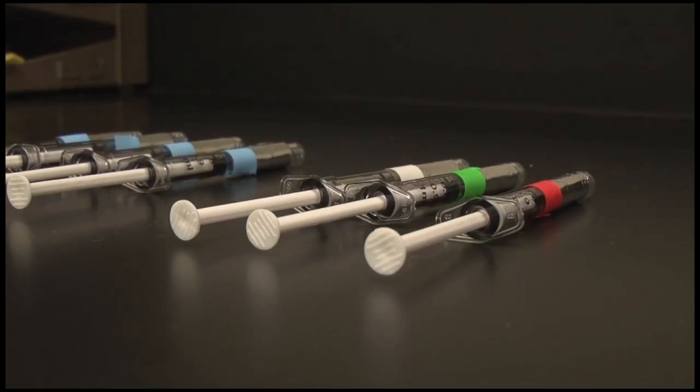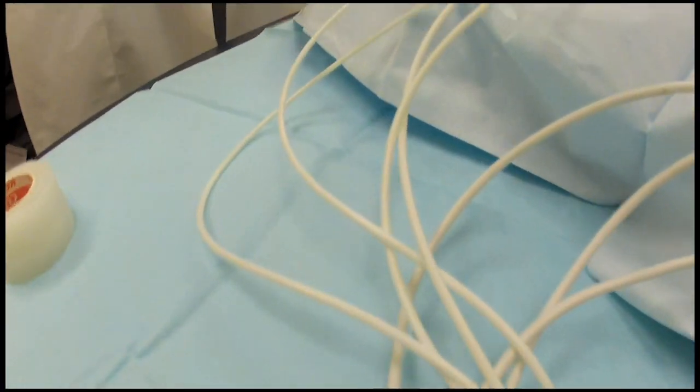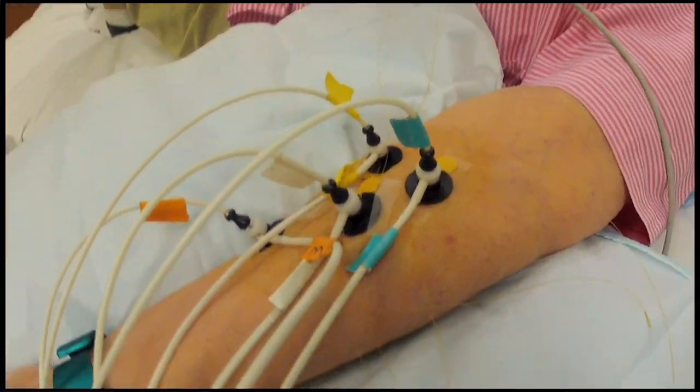My interest in medicine really stems from my mom. My mom's a nurse, so I was always kind of around doctors and hospitals and saw how much good they did. I originally thought that I would do research in brains. I knew that I liked MRI and I thought that neuroimaging was where I would be most comfortable and where I would really want to end up.